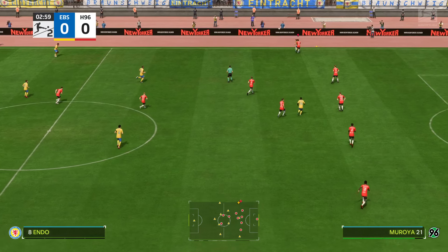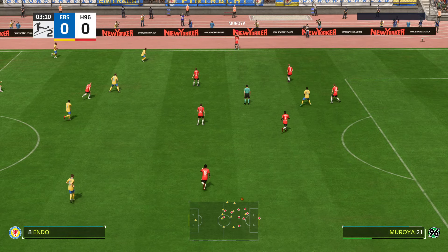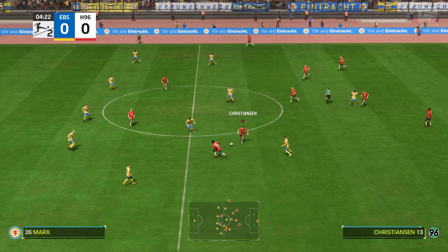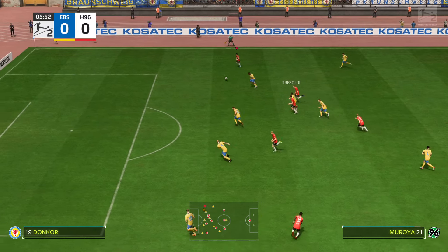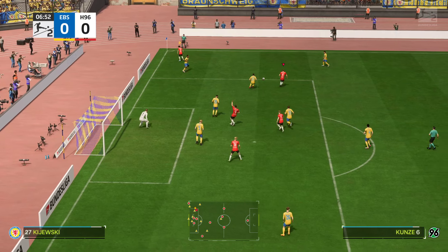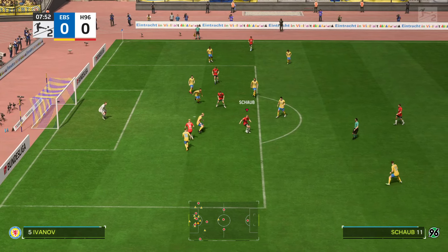The team that dominates midfield would be the team that controls the flow of the game, and that for me is the area that's key today. Here's the starting eleven for Hannover. I like the look of their front three today — it has a combination of pace, skill and intelligence — but will they get enough of the ball? Their midfield could be overrun, though they are in position to give them the lead maybe.